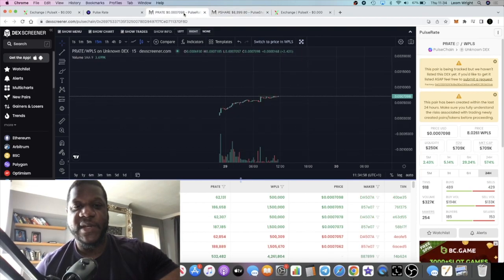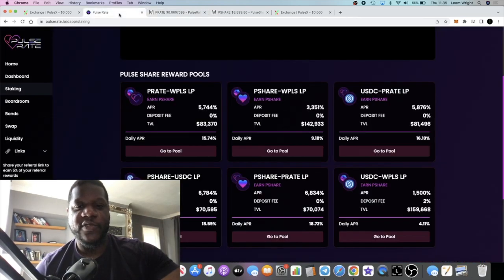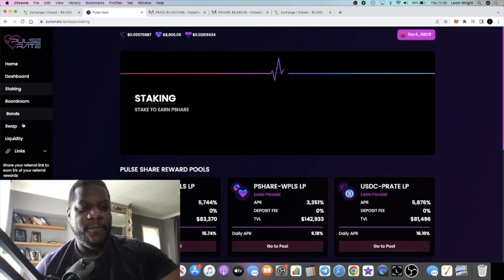This is super high risk — remember, it's not financial advice. Never invest more than you can afford to lose. I'm only showing you what I'm doing. This is on PulseChain and it's printing — it's looking really good at the moment.